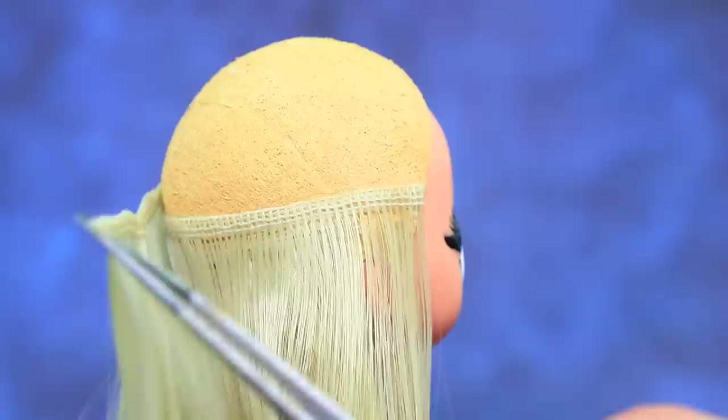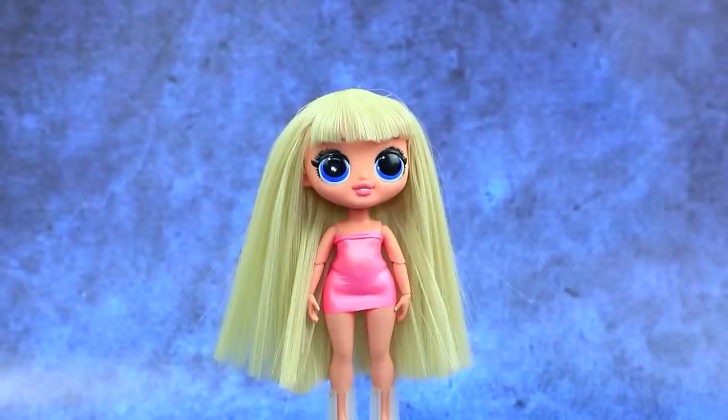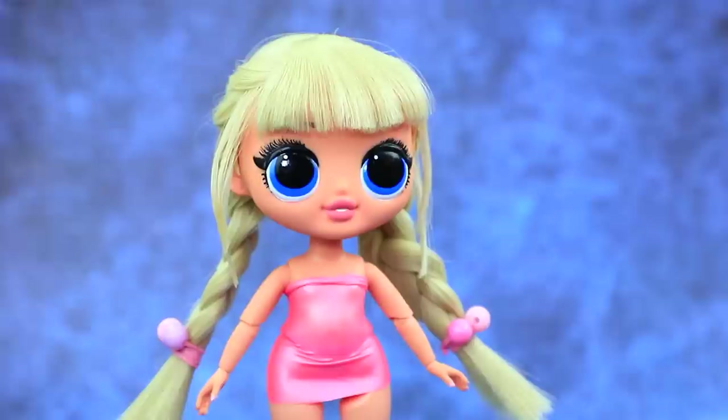Now she needs a new hairdo. Oh, so much hair. We made new hair out of extensions. Wow! Snap! We got a pair of cute braids.